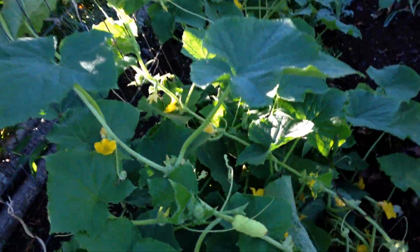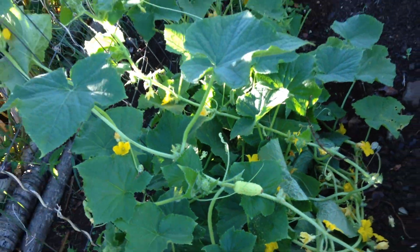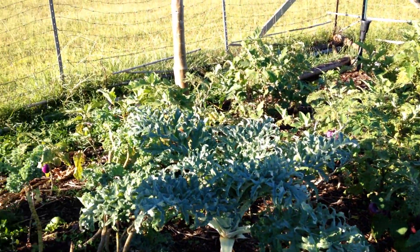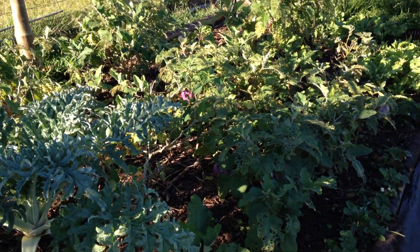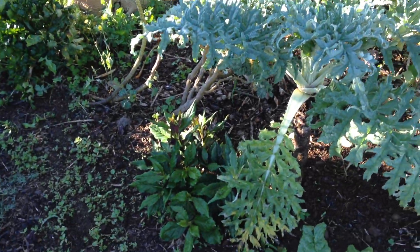Boothby blonde cucumbers — kind of a cool blonde cucumber, they grow really well here. A little cilantro. Strawberries all down the side here. Got some celery. All eggplants in here. Artichoke.